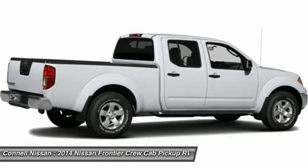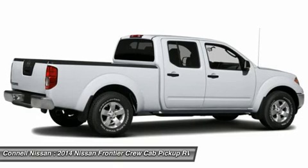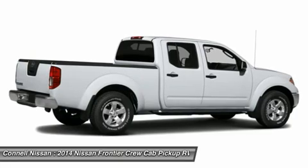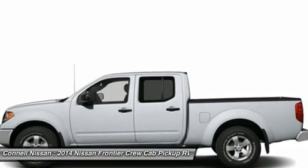Interesting features of this model include maneuverability, affordability, a fuel-saving 4-cylinder-based model, a very capable V6, and innovative storage solutions.